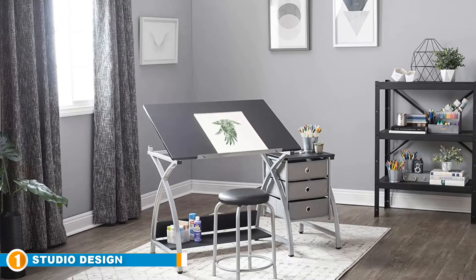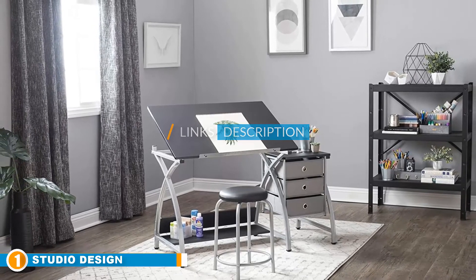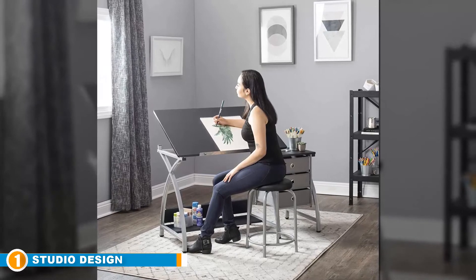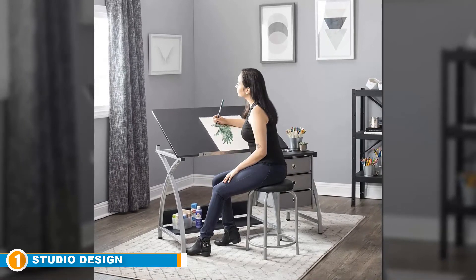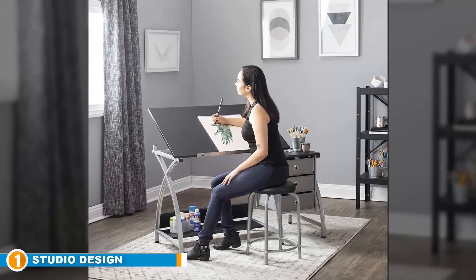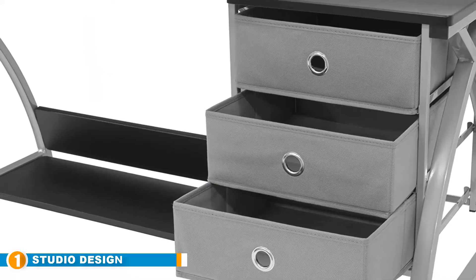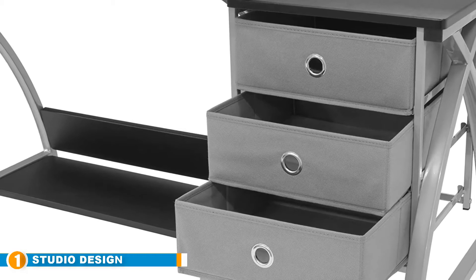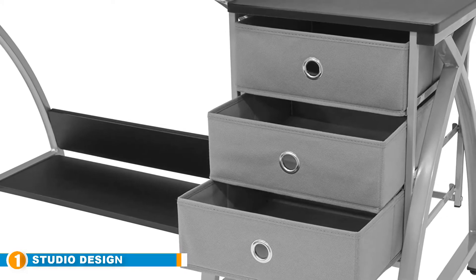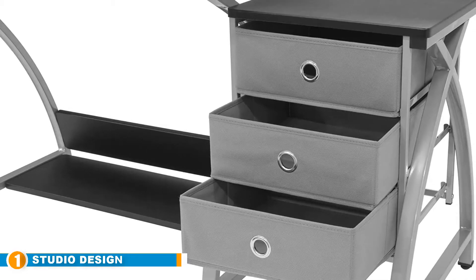With over 40 years of experience in the furniture business, Studio Designs has consistently manufactured drafting tables with contemporary designs and functionality. The Two-Piece Comet Art is the most contemporary of all. This elegant drafting table allows you to set up a small working area in your home, as its two-piece center adjusts fittingly while keeping your supplies and accessories readily available. It also comes with a padded stool that has multiple angle adjustments, making it easy to find a comfortable seating position.